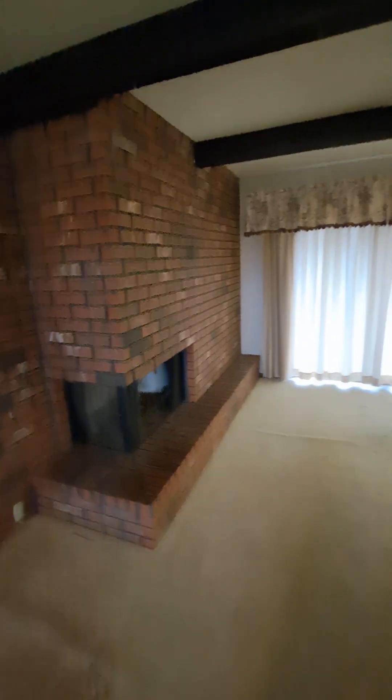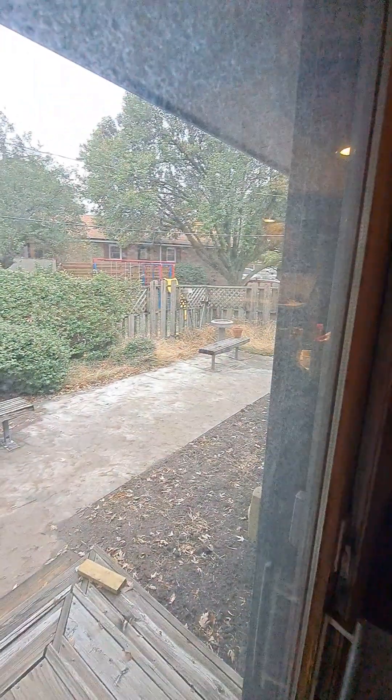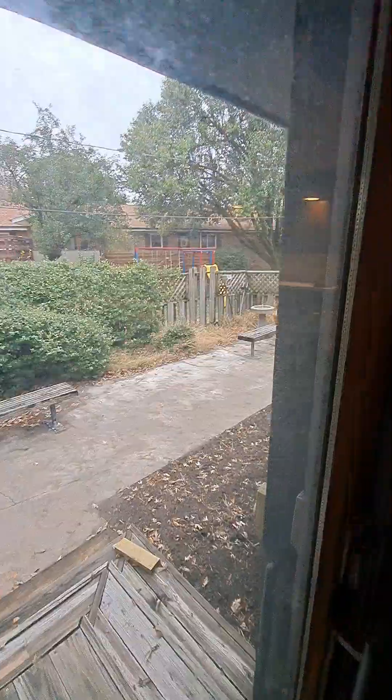Coming out here — let me turn the lights on. So this is the dining area. It's got a fireplace, we got a sliding glass door. It's a mess out there right now because we had to have them dig up the sewer line and everything.